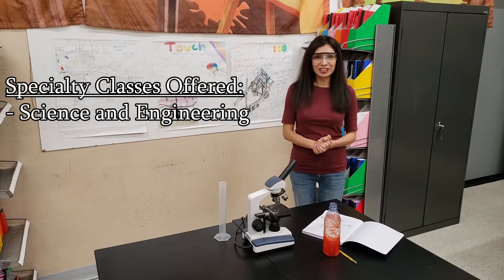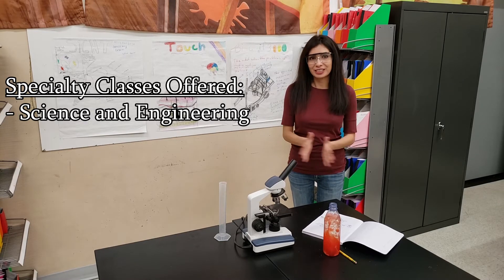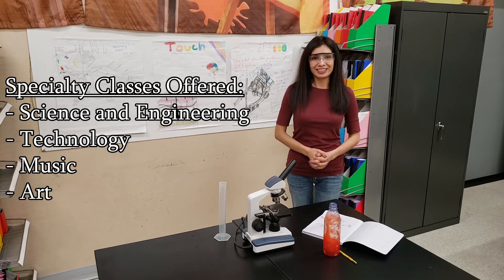Here we are in our science and engineering classroom, one of our specialty courses that we offer all our students. The others include technology, music, and art. This concludes the tour of our school.